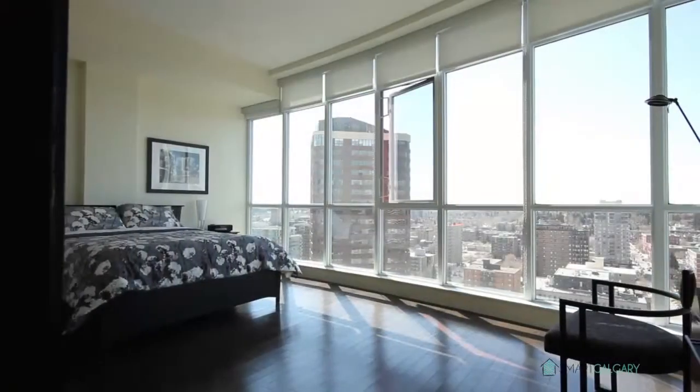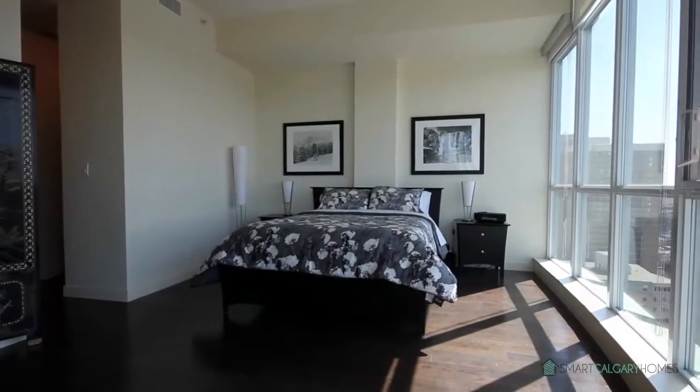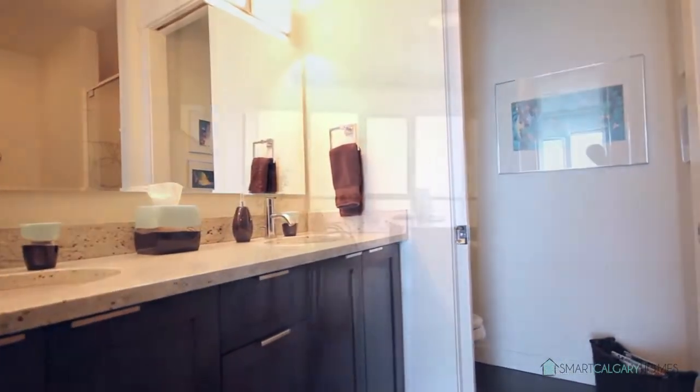The true definition of high-rise living, with floor-to-ceiling windows, air conditioning, and smart meters to maintain utility cost.